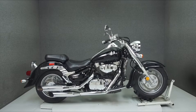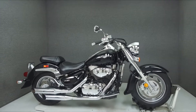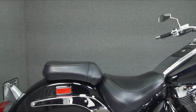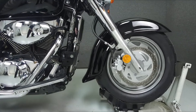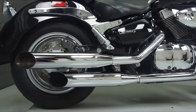Hey everyone, this is Keegan from National Power Sports. Today we're taking a look at this 2005 Suzuki C90 Boulevard with 4,771 miles. Powered by a liquid-cooled 1,462cc V-twin engine with a 5-speed transmission, the Boulevard puts out 77 horsepower at 4,800 RPM and 96 foot-pounds of torque at 2,600 RPM.